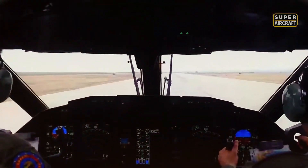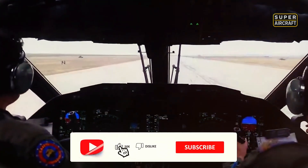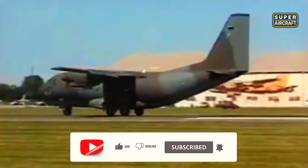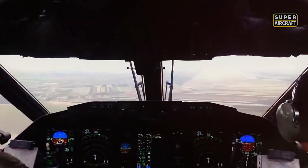In the Balkans and hot theaters, the G.222 delivered ammunition, food, and evacuated wounded where trucks couldn't pass and helicopters cost too much or drew too much fire from enemies with modern weapons and ancient grudges. When missions demand arriving, offloading, and departing before enemy forward observers finish calling coordinates to artillery batteries, the G.222 delivers exactly that capability every time.